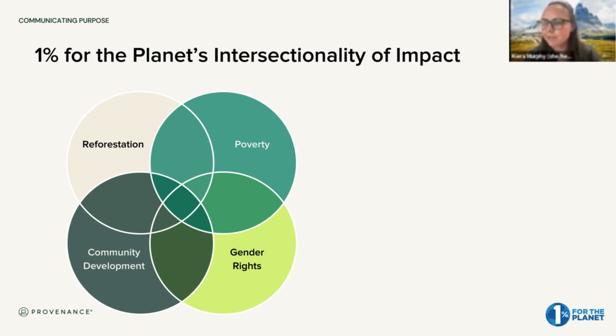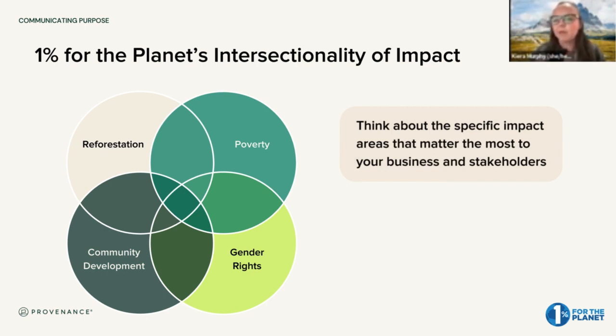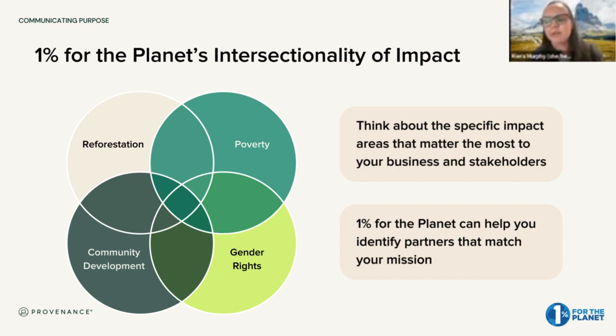One of the terms thrown around a lot when it comes to philanthropy is intersectionality — the intersectionality or connectedness of different impact areas. This Venn diagram shows four impact areas: reforestation, poverty, community development, and gender rights. All of these issues are independent but connected and intertwined. This highlights the importance of your business thinking about what specific impact areas matter most to your business and your stakeholders, and identifying what partners might fit into that sweet spot. That's what we do with business members at 1% for the Planet — help them identify their partners.